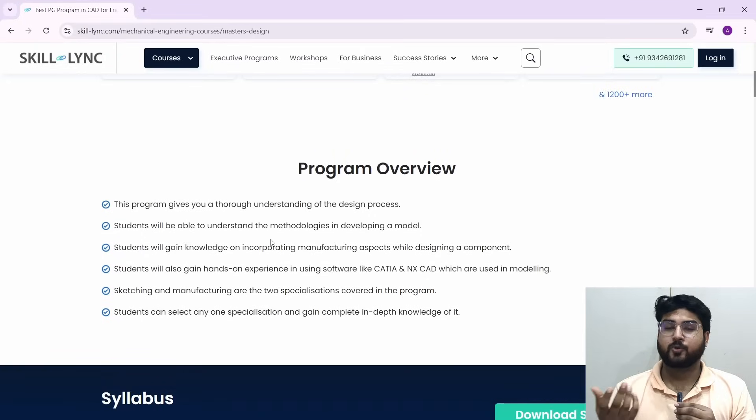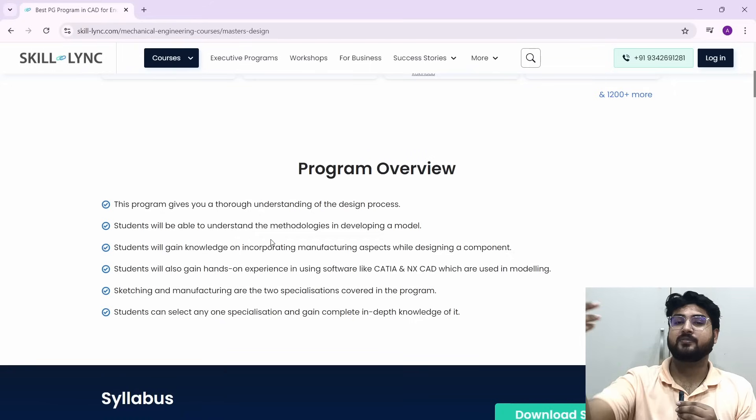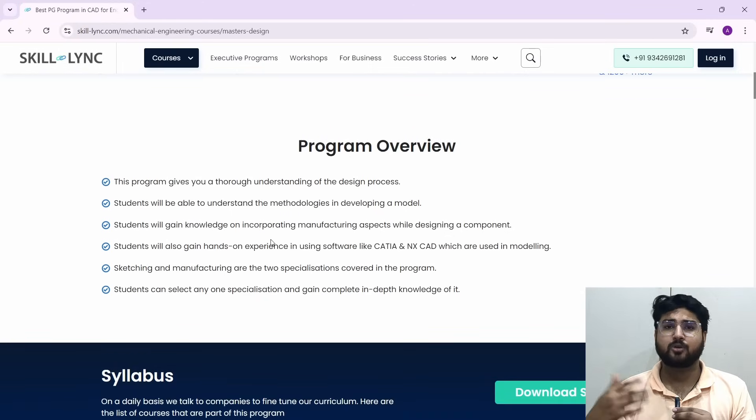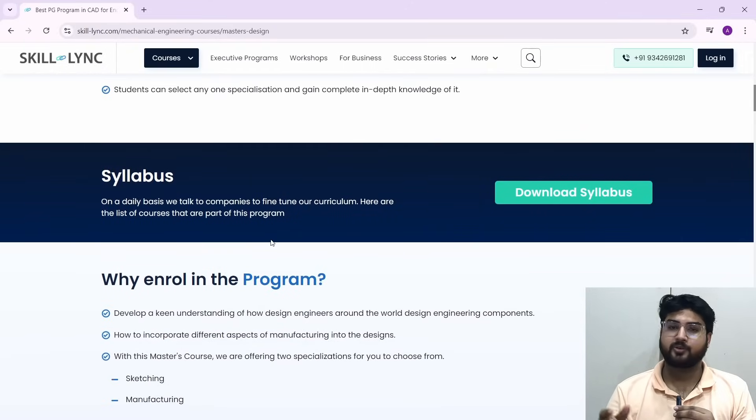Here's the program overview. This program gives you a complete idea about the design process, all the way from the basic to the advanced level. It teaches you everything about the design process so that you're able to become a good design engineer. Apart from that, you'll be learning the latest technologies and the software that are used in the industry.